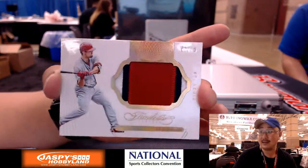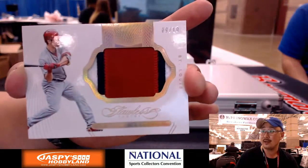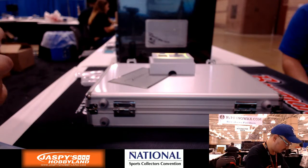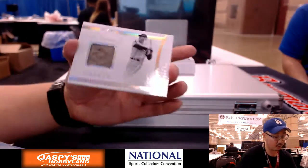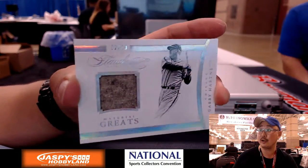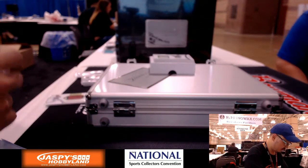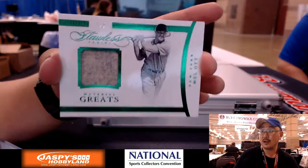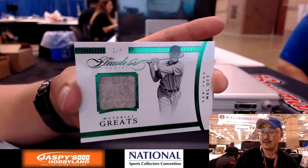Nine out of 10 for the Cardinals, three color patch — that's a Randall Grichuk. Good patch there. We've got two out of 10. This is old school right here — Gabby Hartnett, Material Greats. All right, let's get one more. Another train whistle. Material Greats — Mel Ott. Old school Giant, one out of five. The wool patch in there too. Pretty cool.